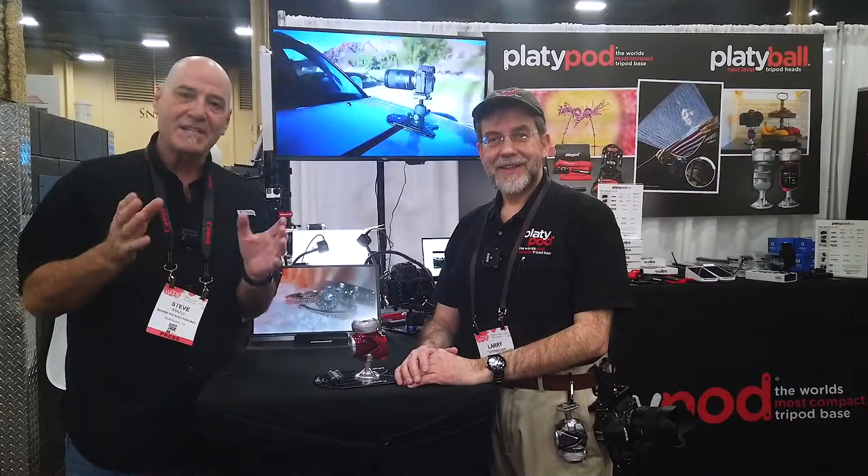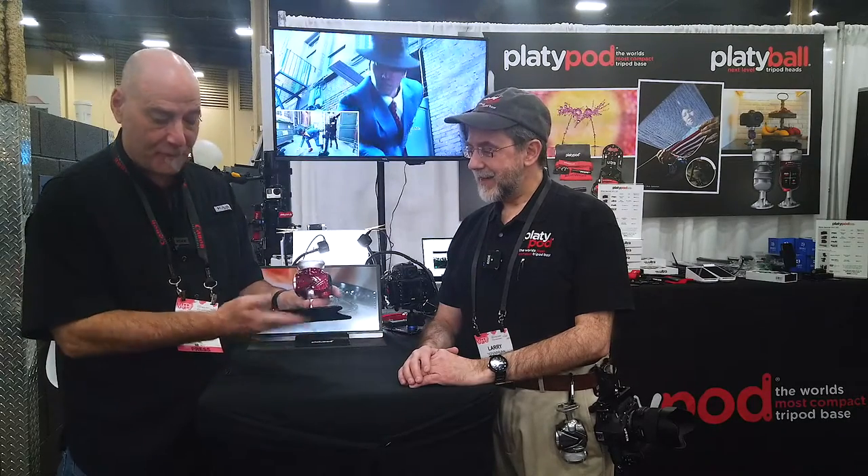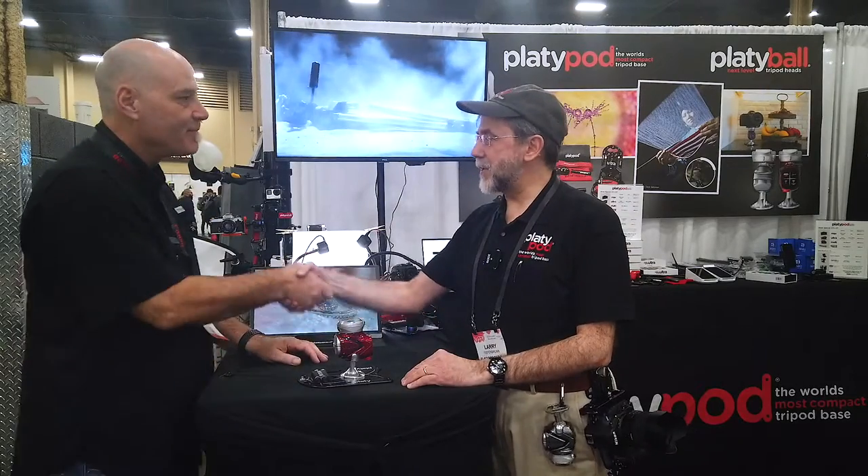I don't want to spoil the interview, but as photography products go, this completely changes the way you will think about a tripod head — or what most people think of as a ball head. Last time I was at WPPI I had the pleasure of speaking with this gentleman. I absolutely love Platypod products. Whether you have the large one or the small one, it's one of the best engineered products I've seen. I wanted to stop by and talk to Dr. T. Larry again.